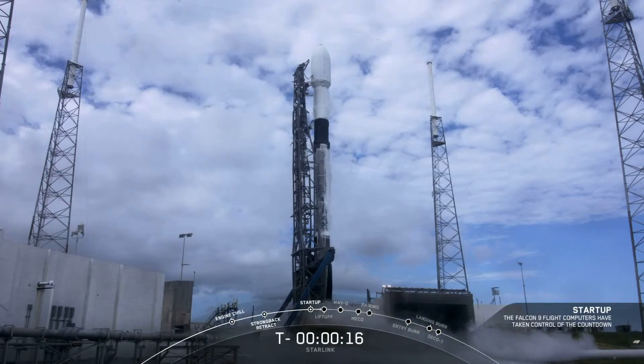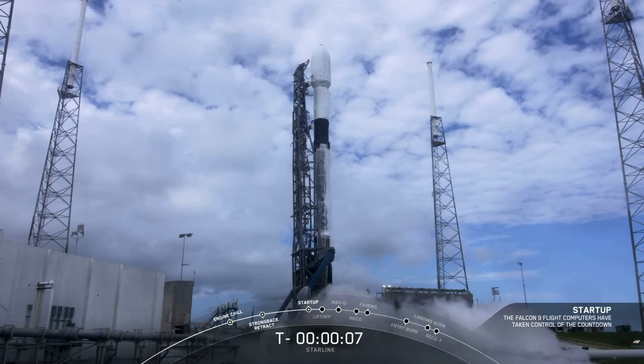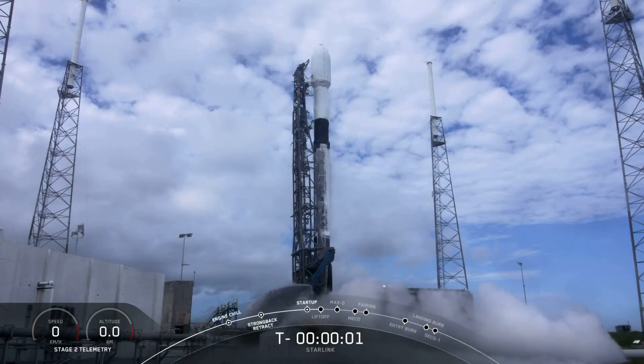Stage one tank pressing for flight. Team has 15 seconds. 10, 9, 8, 7, 6, 5, 4, 3, 2, 1, 0.